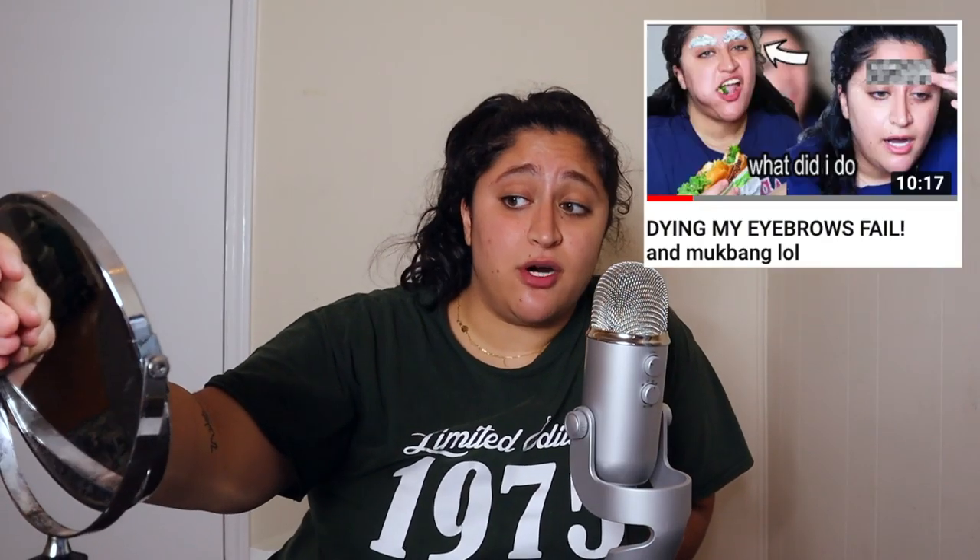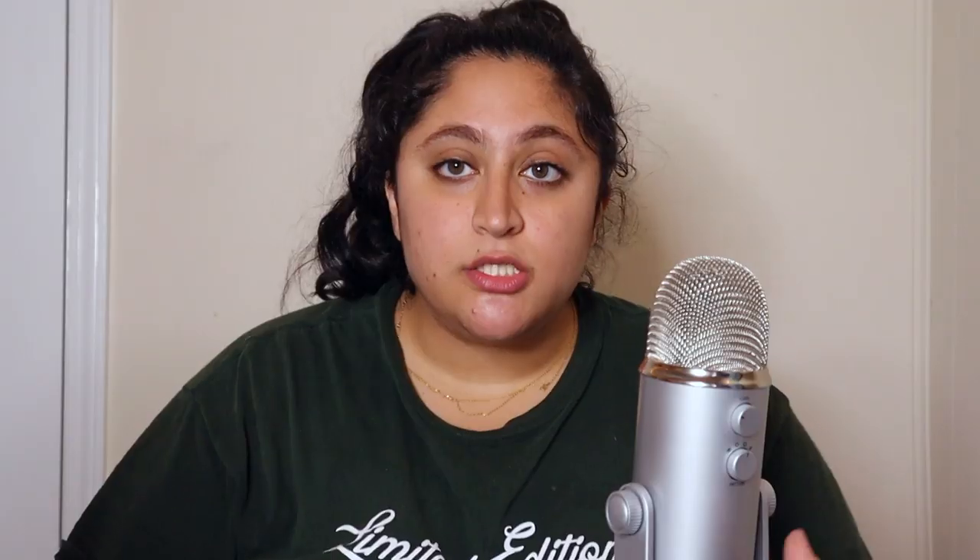First things first, I gotta go ahead and put some primer on my face. My skin has been so bad lately, and my eyebrows are slowly growing back — they look awful but they're getting there. I've been plucking the non-brown and dark hairs so it looks better. I'm using this Tatcha Silk Canvas primer, just putting it all over my face. Honestly, I find this doesn't really do anything — there's no noticeable difference when I put primer on.